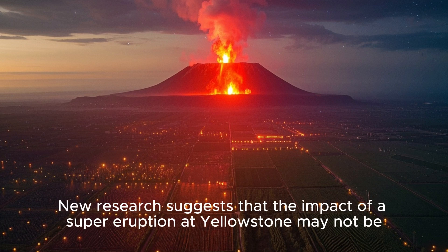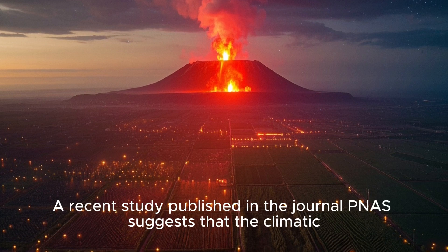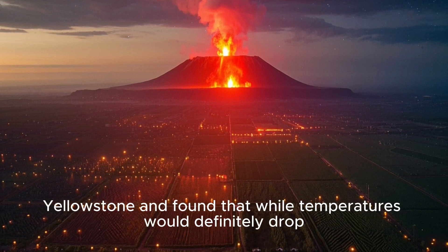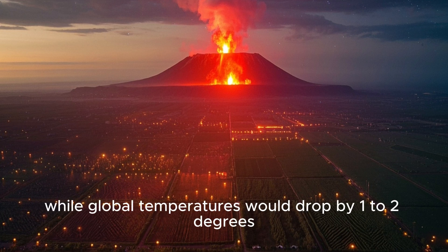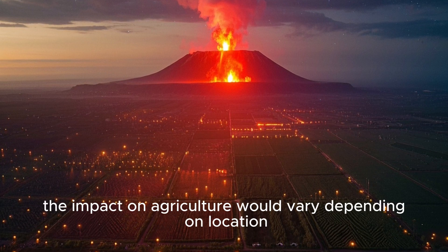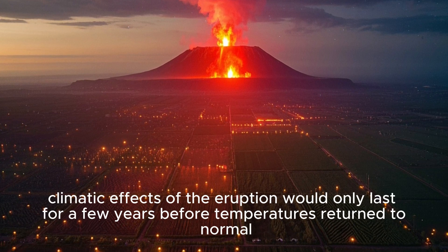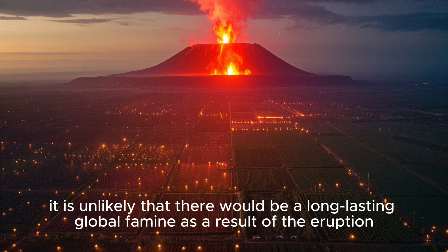But this is where things get really interesting. New research suggests the impact of a supereruption at Yellowstone may not be as bad as previously thought. A recent study published in the journal PNAS used a climate model to simulate the effects and found that, while temperatures would definitely drop, the impact on agriculture may not be as catastrophic as feared. Global temperatures would drop by 1–2 degrees Celsius in the first year, with some regions seeing little change and others experiencing drops of up to 5 degrees Celsius. However, the study also found that the climatic effects would only last for a few years before temperatures return to normal, suggesting that, while there would be short-term disruption to agriculture, a long-lasting global famine is unlikely.